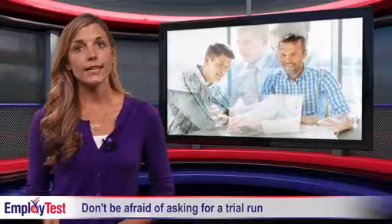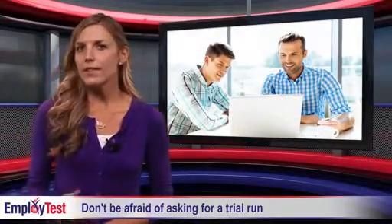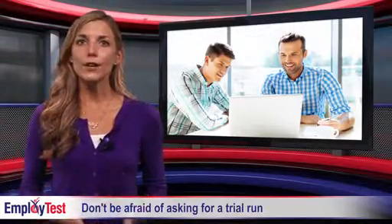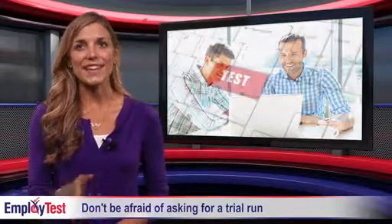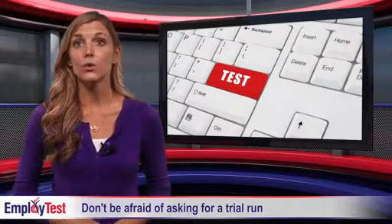Many businesses offer candidates an opportunity to shadow one of their existing team members for a day. This helps familiarize applicants with the day-to-day requirements of a position, as well as allowing employers to measure how well they interact with existing staff. Of course, this option is not available for recruiting candidates in other cities or for remote work.